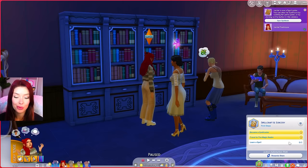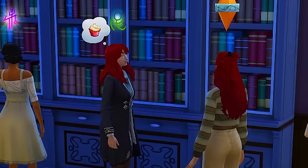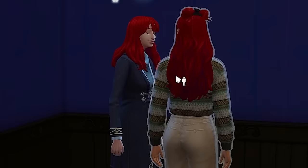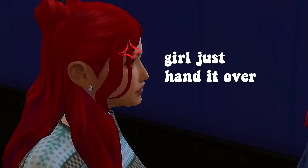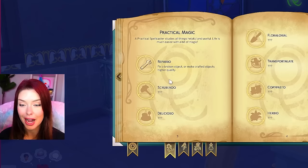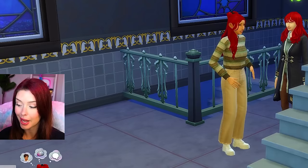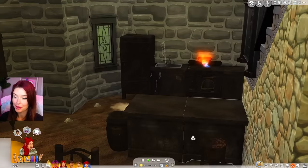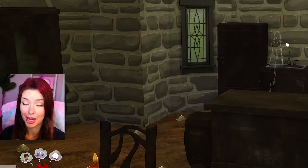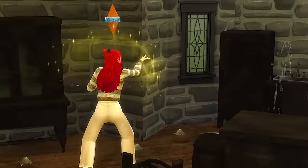Next I need to learn a spell. The sage said she can't share her knowledge with just anyone, so I spent time getting to know her, getting our relationship up in hopes she'd teach me something new. After a little bit of time, she finally agreed to teach me something, and I learned the Reparo spell. Yes, this is going to be so helpful. I'm going to return home and show my family what I've learned. First thing I wanted to fix was the fridge, so let's do the Reparo spell on it. It worked! Now I can cook.